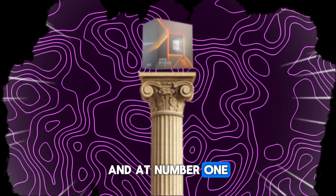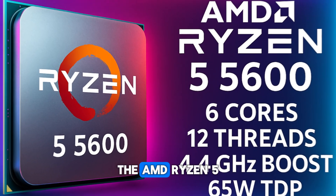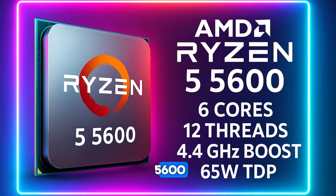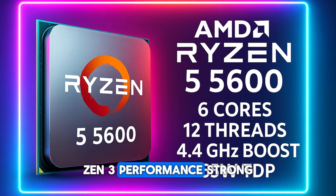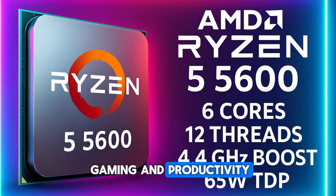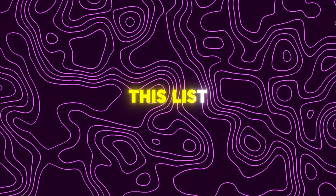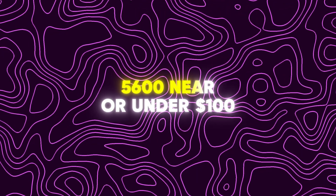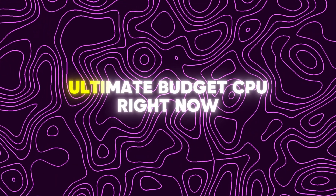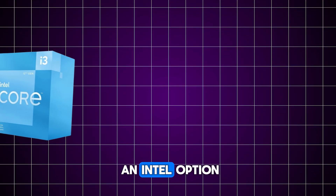At number one, the king of budget CPUs in 2025 — the AMD Ryzen 5 5600. For about 100 dollars you get 6 cores and 12 threads, Zen 3 performance, strong gaming and productivity. This chip outperforms everything else on this list. If you can find the Ryzen 5 5600 near or under 100 dollars, just grab it — this is the ultimate budget CPU right now.